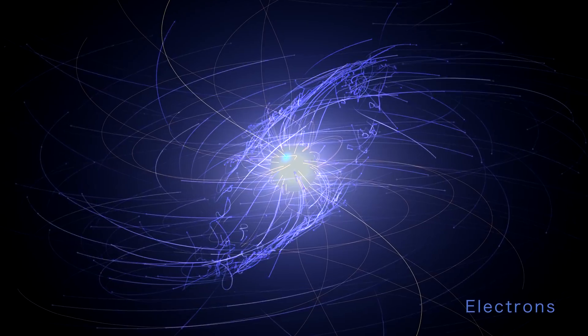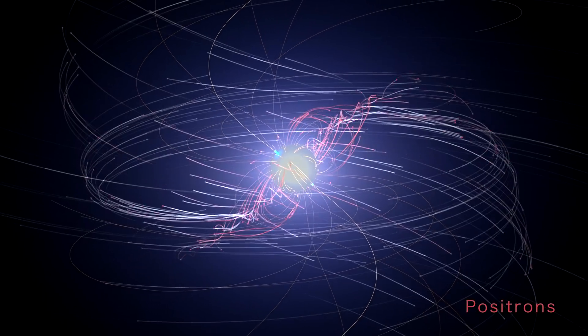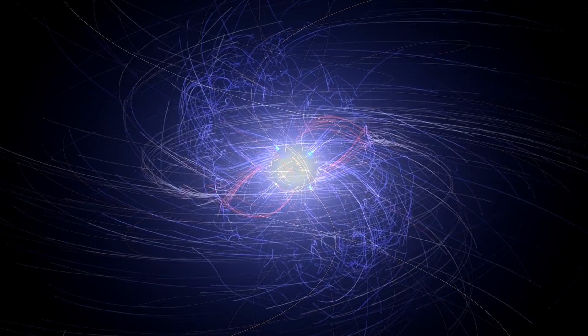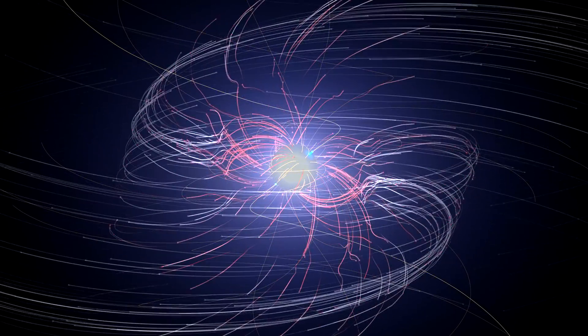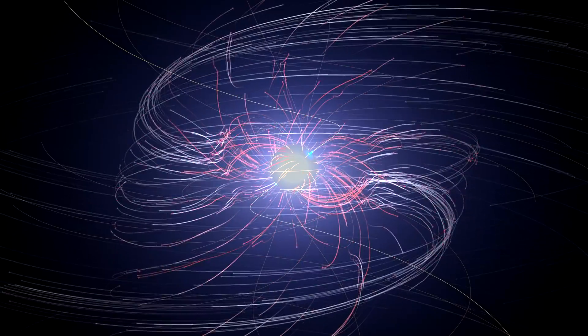Most of these particles are electrons and their antimatter counterparts, positrons. In these simulations, their colors get lighter as they attain higher energies. Electrons tend to race outward from the magnetic poles. Positrons mostly flow out at lower latitudes, along a relatively thin structure called the current sheet.